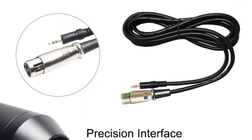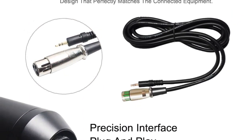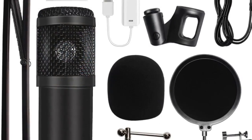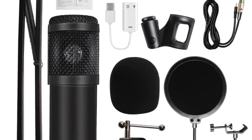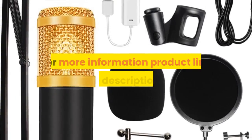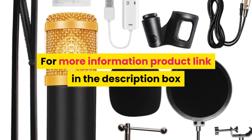Equivalent noise level: 16 dBA. Electrical current: 3 meters. XLR cable length: 2.5 meters. Style: condenser microphone professional. For more information, product link in the description box.